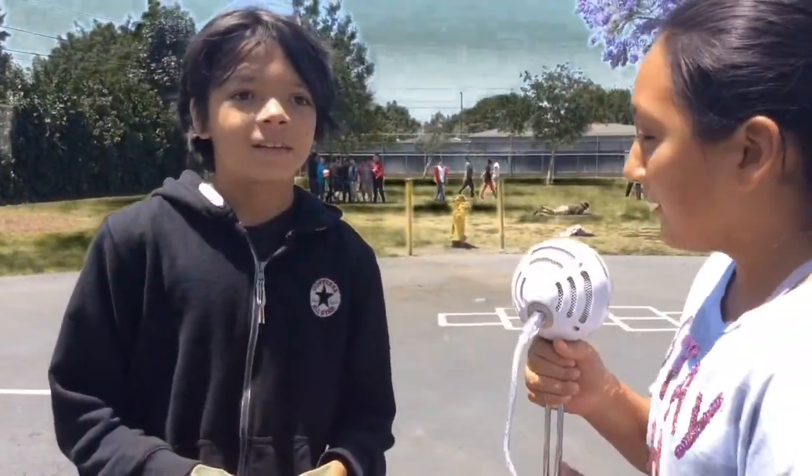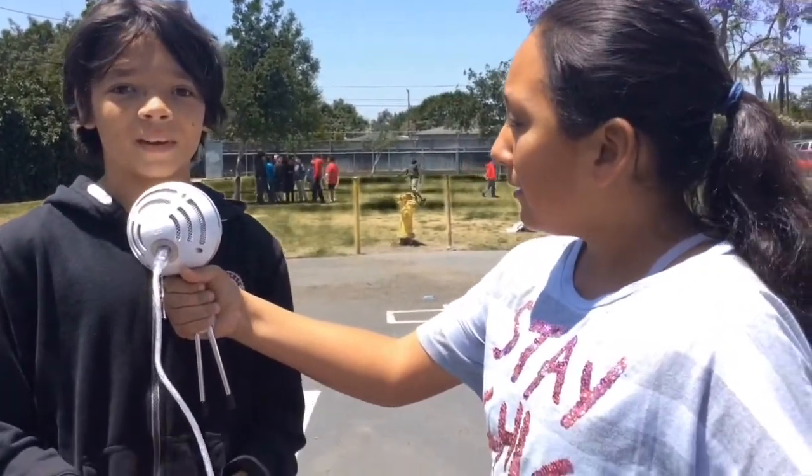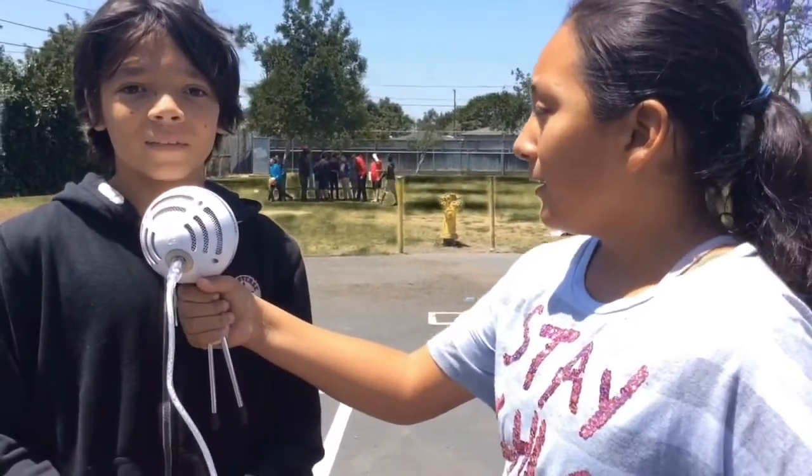Tell me your name and how do you get ready for SBAC testing. I'm Julian Williams. I get ready for SBAC testing by having a good night's sleep.